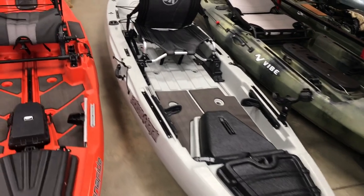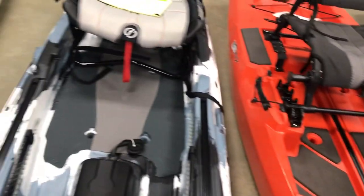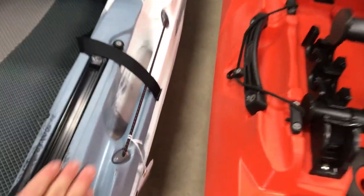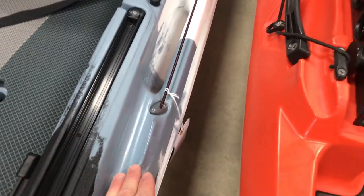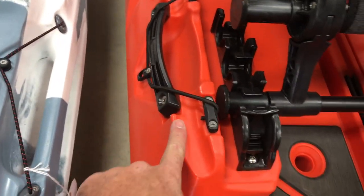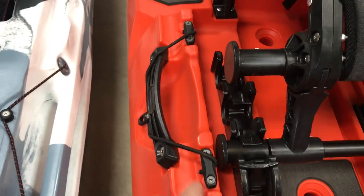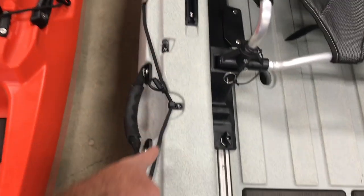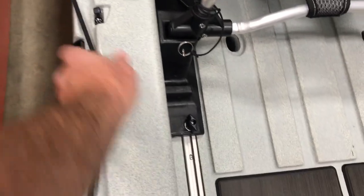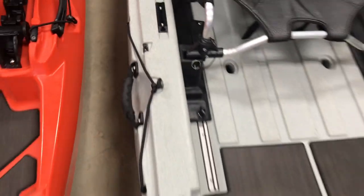Let's talk about paddle storage. All three kayaks have molded-in paddle storage on the side — a little groove where you lay your paddle down and a bungee holds it in place. The Bonafide's is a little more defined. The Jackson goes with a longer bungee that supports more of the paddle and also has a little pull tag. Small features, but they make a bit of a difference.